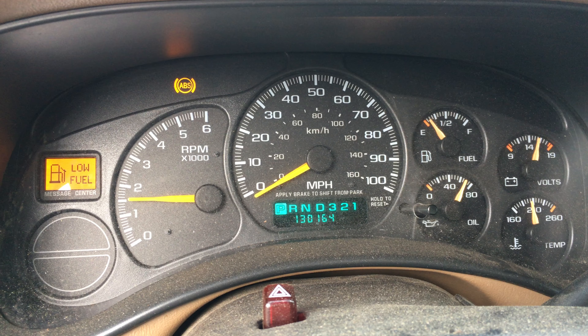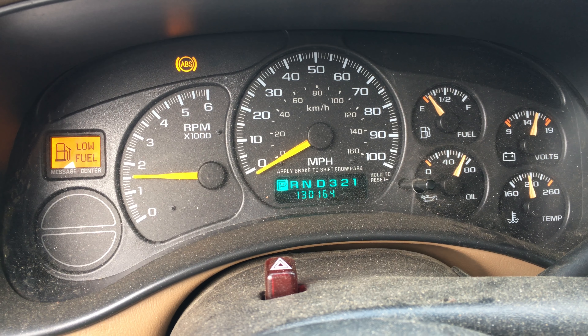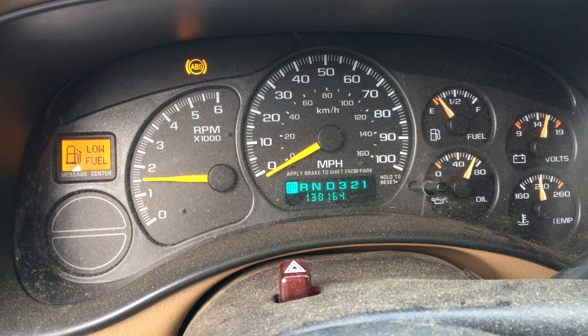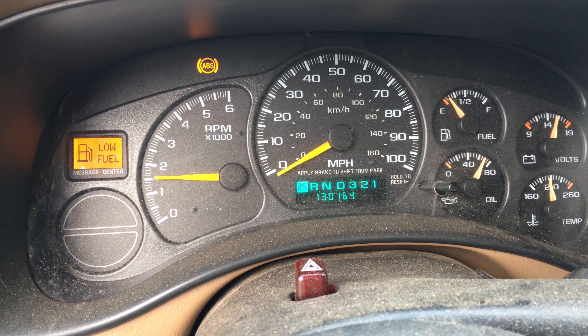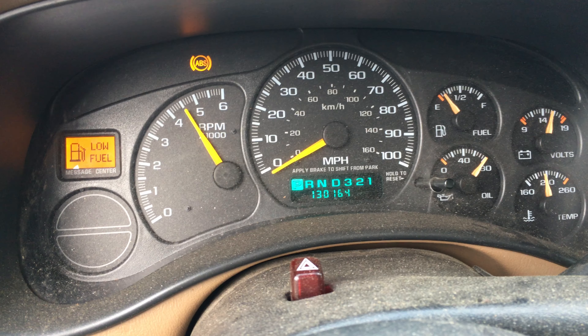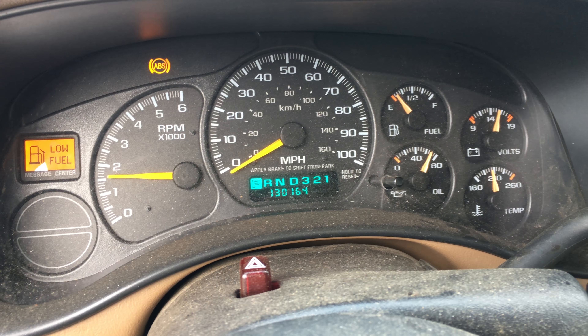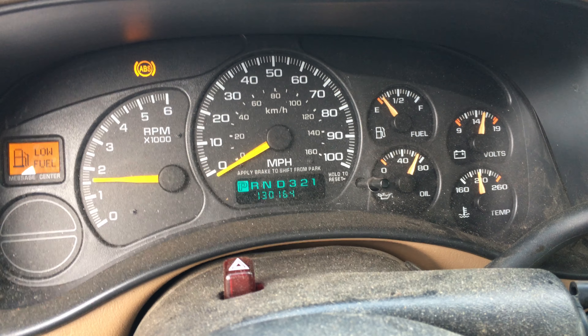Good news is it does run super duper — no check engine lights or anything like that. So if you're looking for a great running 1999 5.3 LS engine, only 130,000 miles, we got it. Give us a call here at Just Chevy Trucks and LSX for you. The number is 207-457-5500, and thanks.